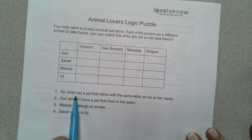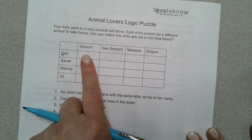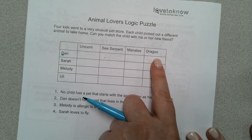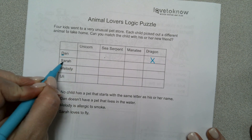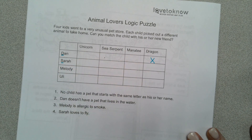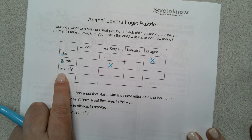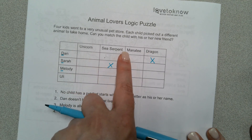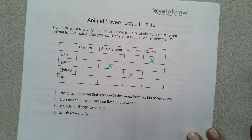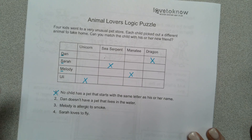So here we go. No child has a pet that starts with the same letter as his or her name. Dan starts with a D — which animal starts with a D? A dragon. So he does not have a dragon. Sarah starts with an S — which one starts with an S? The sea serpent. So Sarah doesn't have the sea serpent. Melody starts with an M — which one starts with an M? The manatee. And that would leave Uli with a unicorn. All right, we're done with number one.